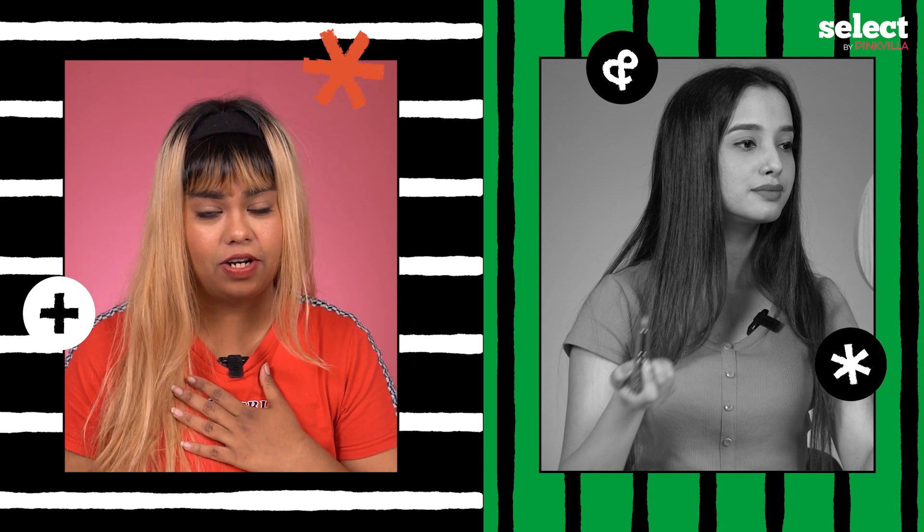I like it. I'm not the person who usually wears red. Oh my god, I'm loving this shade on me.